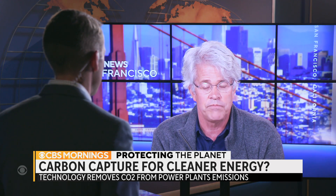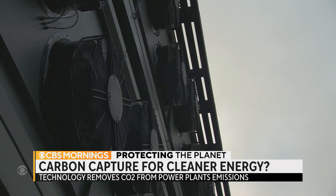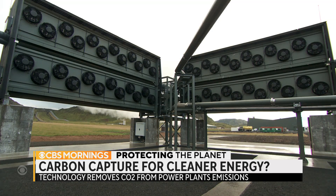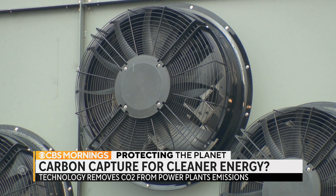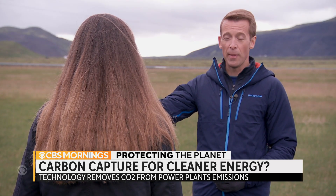The frustrating thing is that there is an easy solution, and that's to stop using fossil fuels. We have the technology to do most of that right now, and I don't think we should be distracted from that. He does believe there could be a role for something called direct air capture — sucking planet-warming CO2 right out of the sky to help avoid runaway global warming.